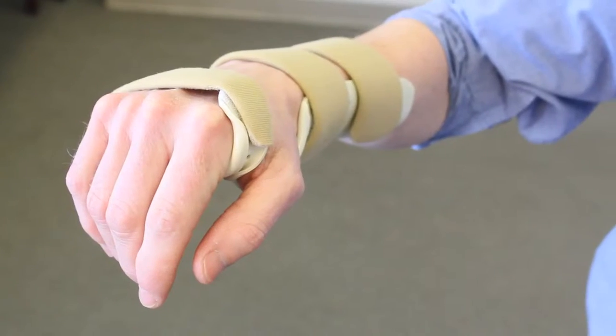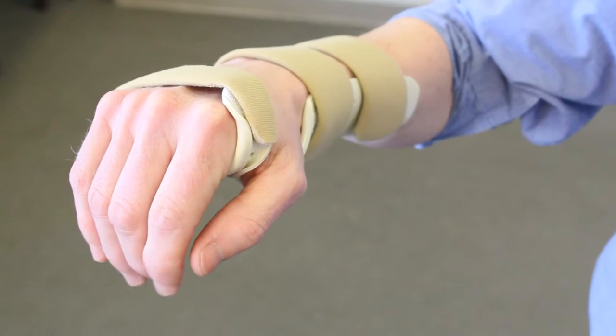Another common diagnosis that we treat is carpal tunnel syndrome. Patients with carpal tunnel syndrome can experience numbness, tingling, and pain through the thumb and first three digits. These symptoms can be especially worse at night and interfere with the ability to get a good night's sleep. A custom splint positioning the wrist in a neutral or straight position can provide significant relief for nighttime or for periods of rest during the day.